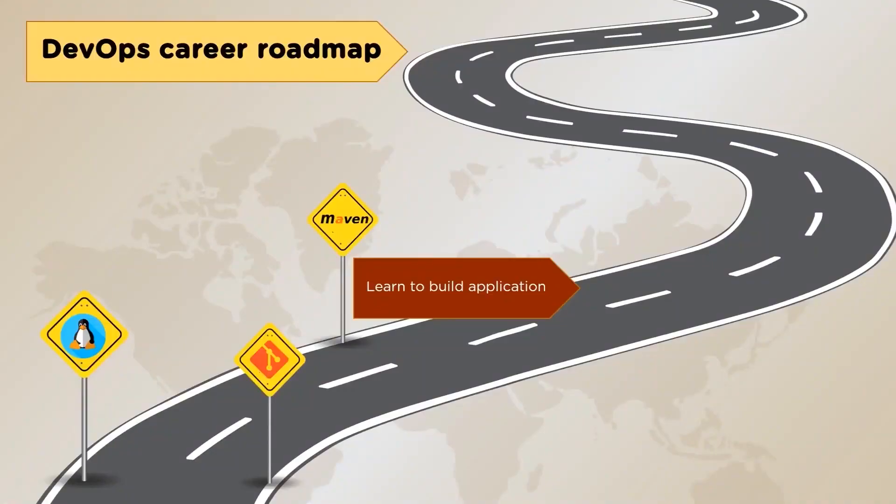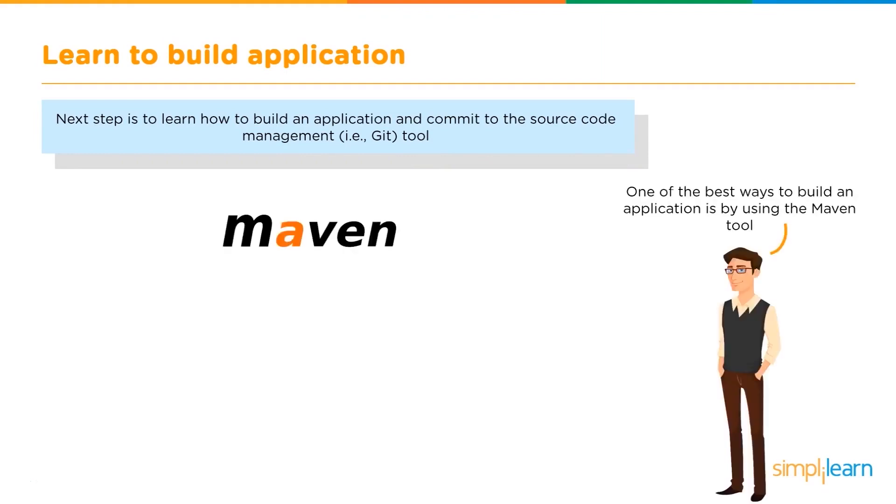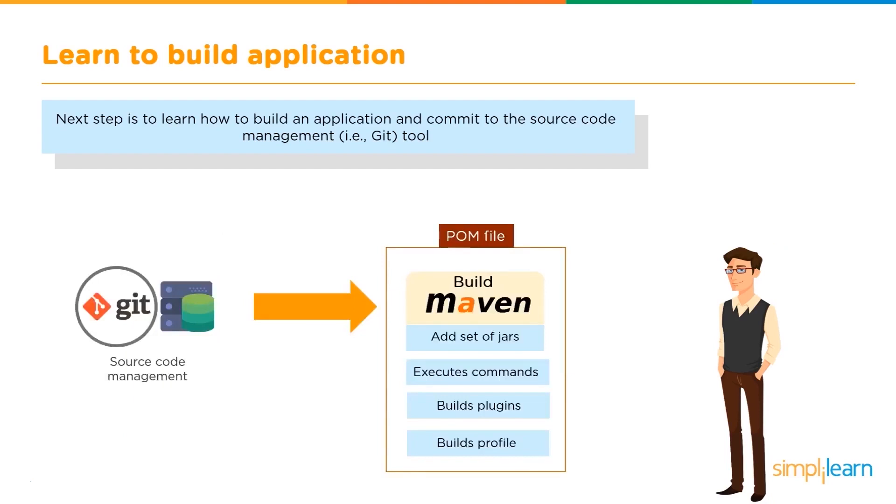Our next stage is to learn to build applications. A DevOps engineer must know how to build an application and commit to the source code management tool such as Git. A popular tool used to build applications is Maven. Why Maven? It supports parallel builds, instant access to new features without any additional configuration, and has an easy build process. Maven is actually an automation tool which helps to build and manage software projects within a short period of time. You have the BOM file required to build an application, under which you have a set of jars, the commands to be executed, the build plug-ins, and the build profile.